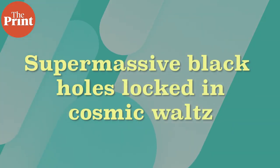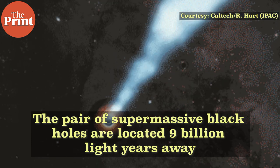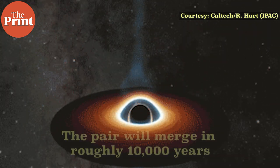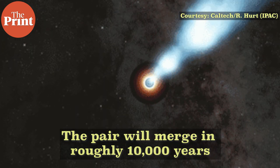Also this week, scientists have discovered a pair of supermassive black holes locked in a cosmic waltz, 9 billion light years away. The two giant bodies each have masses hundreds of millions of times larger than our Sun, and they are separated by a distance roughly 50 times that between our Sun and Pluto. When the pair merges in roughly 10,000 years, the titanic collision is expected to shake space and time itself, sending gravitational waves across the universe. This is the second known candidate for a pair of supermassive black holes caught in the act of merging — the first known candidate pair orbits every 9 years, while the newly discovered pair takes 2 years.